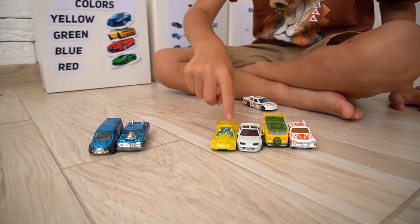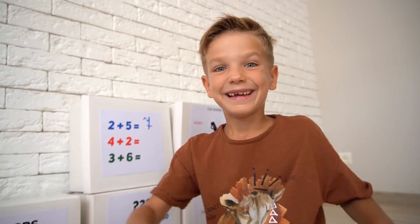Four plus two: one, two, three, four, five, six — six!